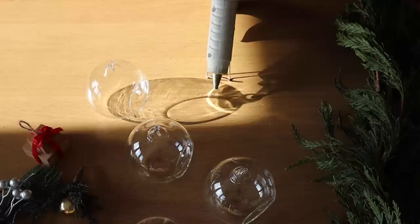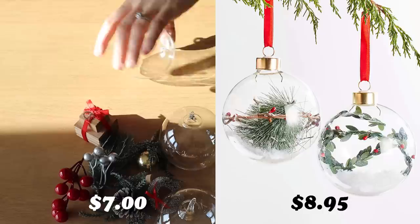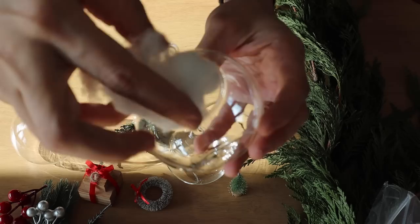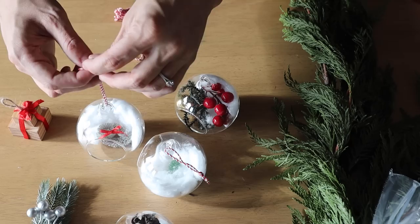Next is a fun ornament DIY you can even do with your kiddos. The glass globes and little trinkets I thrifted were all brand new and unused — still in their boxes — for a total of $7 for four ornaments, while the similar Crate and Barrel ornaments are $8.95 each. Huge price difference for an almost exact look. All I did was use some cotton balls, pull them apart, stretch them out as faux snow, and place the trinkets inside. I did hot glue some of the trinkets to stay in place, and I even used the Christmas string that came in the trinket box for the ornament strings.